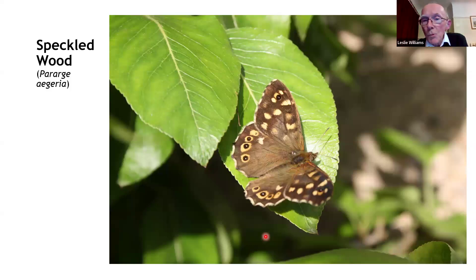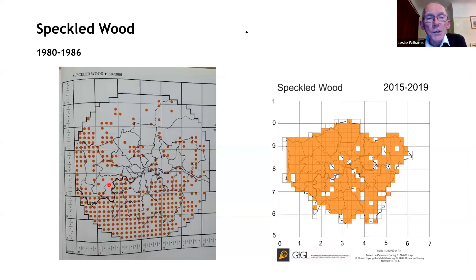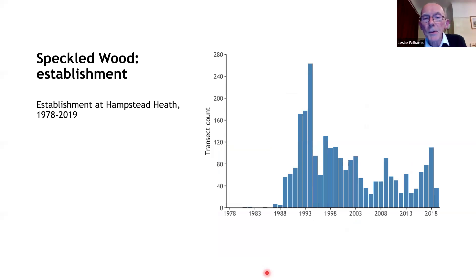Moving on to the speckled wood. You'll be familiar with it around gardens, parks, and buildings. The map from the early 1980s shows speckled woods more common in the south and north of London, and at that time the speckled wood was moving north to colonise parts of north London. Now you can see the speckled wood practically covering the whole of London. Looking at the Hampstead Heath transect, the speckled wood was absent for the first two years the transect was running, then one or two appeared around 1982, and by about 1987 it was suddenly established with a population fluctuating with wider environmental conditions.